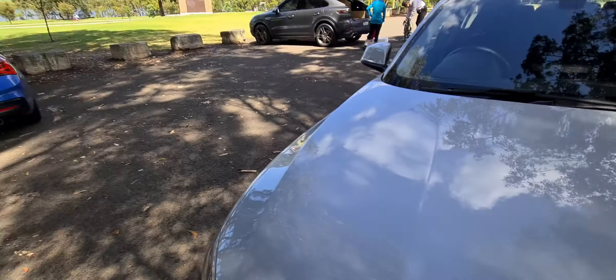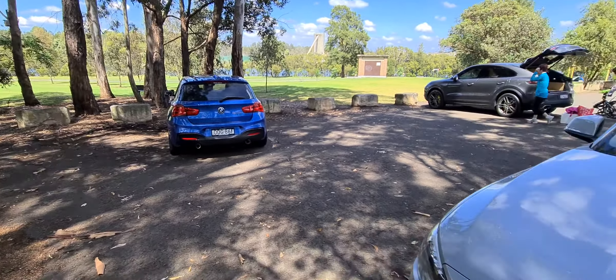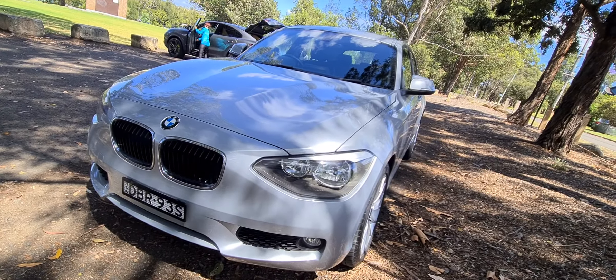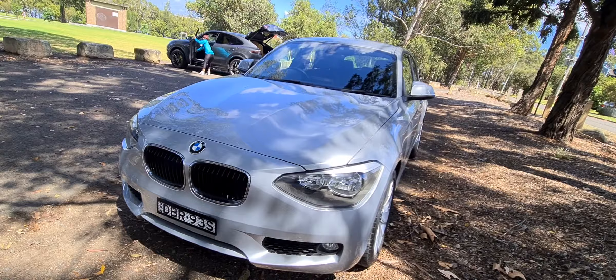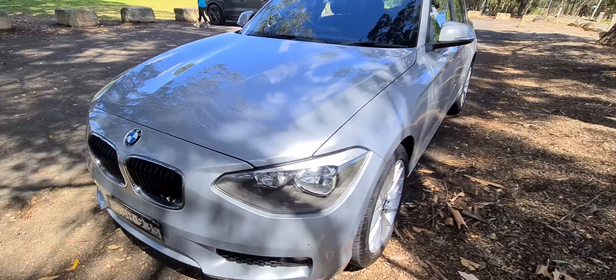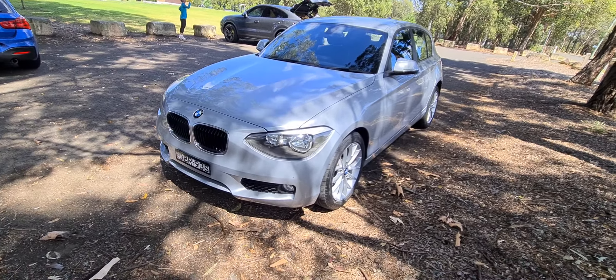As you can see, we're just alongside the beautiful Parramatta River here in Rydalmere. There's a lovely M135 there — not our car — but it's really special. We're very proud of this BMW with its modern Xenon lights. The Old Timer Centre has been around for about 28 years.